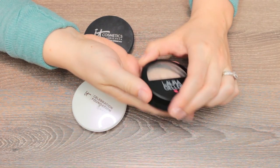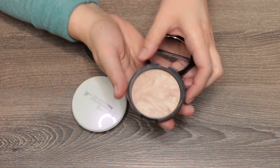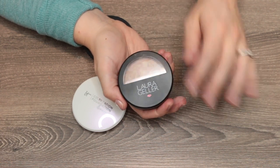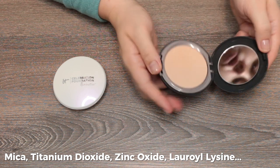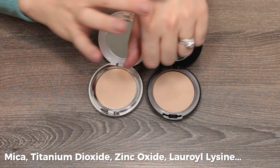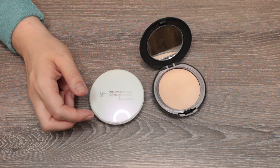I really like the Laura Geller Baked Balance and Brighten in Fair — probably my favorite powder foundation. I wear this for light coverage days and it never gets powdery or cakey. I'll also use it to set my face if I need more coverage. I also have the IT Cosmetics Celebration Foundation in Medium Beige and the Celebration Foundation Illumination in Fair. The illumination version is more illuminating, so I'm keeping that one and passing the original along.